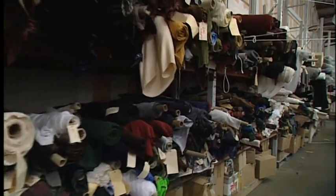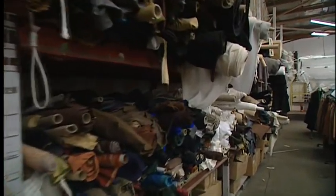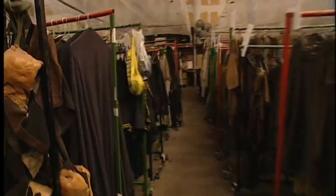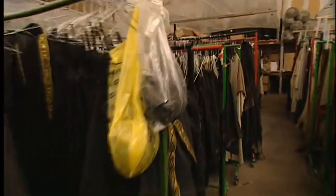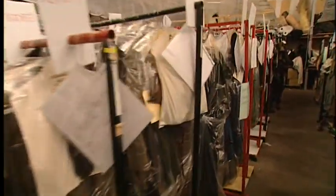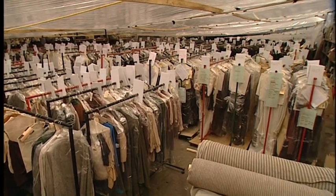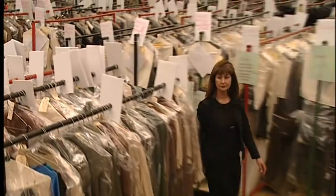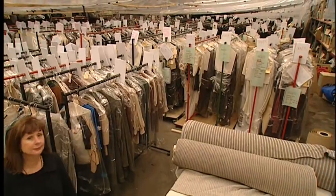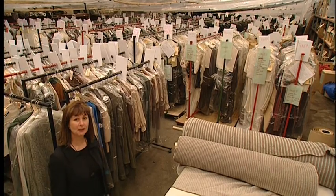I would say it probably took me a good three months to actually get how huge and complex this was. Because when I stepped on board, I don't think even I, who'd been doing quite big costume shows for quite a while, had grasped it on any level. In an incredibly short period of time, you have to try and absorb an incredible amount of information. As you can see, there's a few frocks in this wardrobe department.